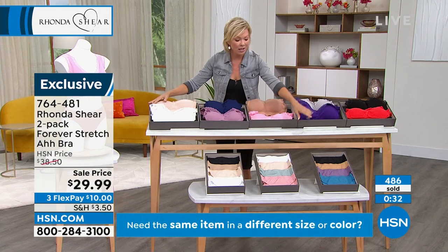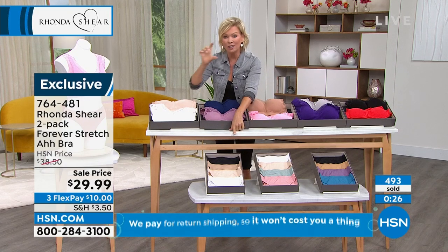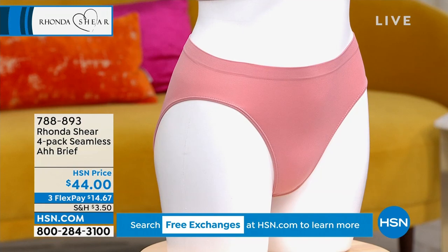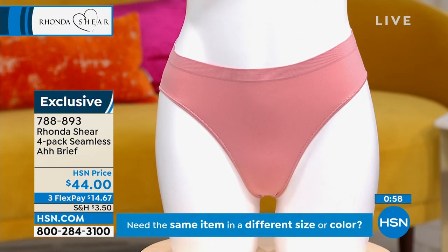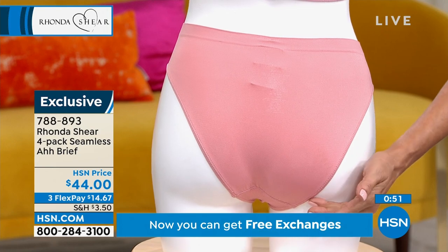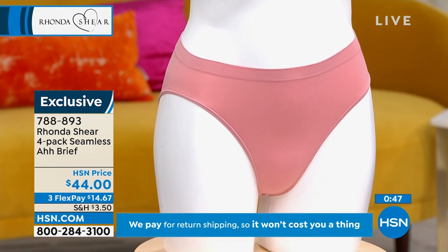We do have a four-pack of these incredible briefs. These are a little bit more brief than the one we offered earlier — it goes up a little bit higher on the thigh. It's my personal favorite style, and it gives you a little bit more of a sexy look — not quite as full coverage, but very much comfortable, and it won't give you seams or panty lines.